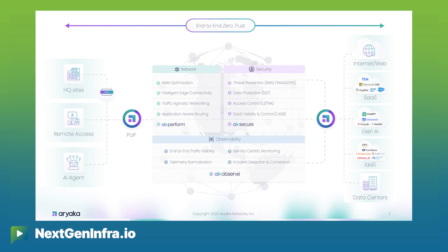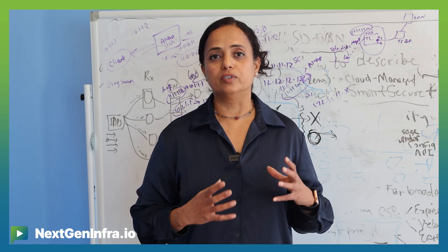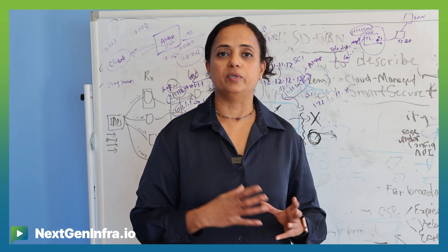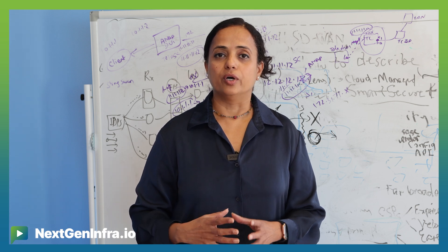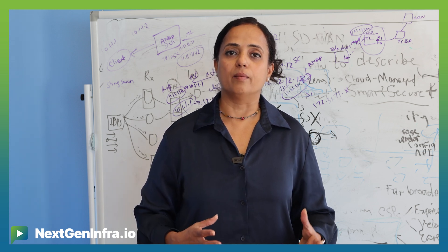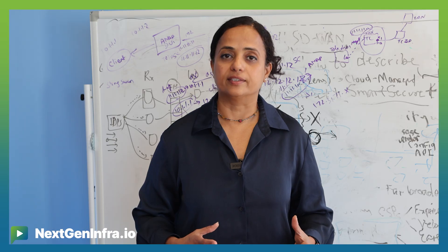On top of that, we apply security policies like CASB security policies for SaaS applications, access control based on identity, based on location, based on company security policies. By applying the combination of the best network user experience and consistent security policies, we are able to redefine the way people think about zero trust network access.